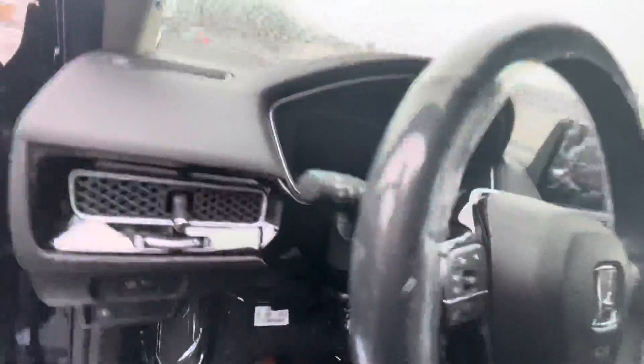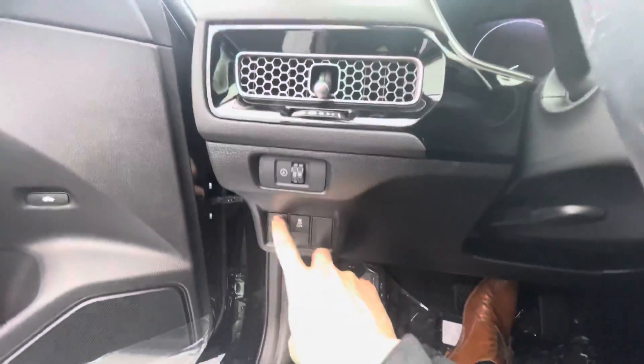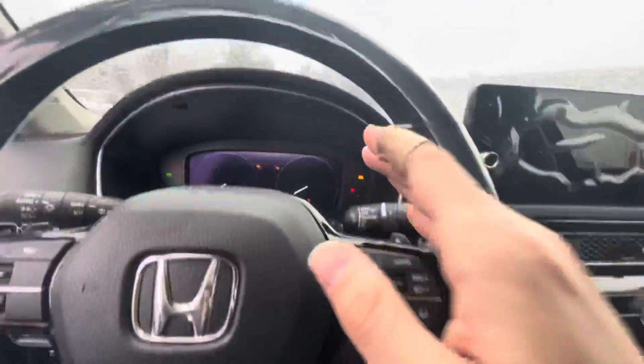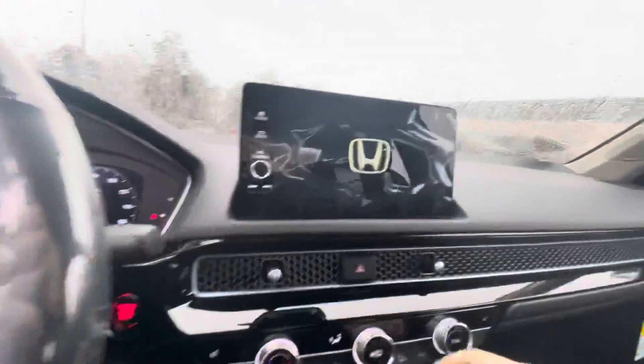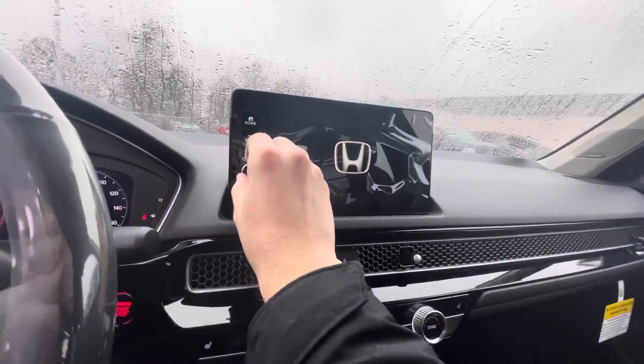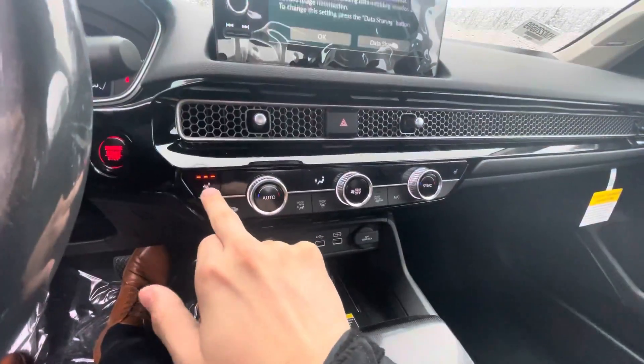You have all the Honda Sensing features including parking sensors right there, digital display right here, has a Bose sound system in here, huge touchscreen display, wireless charger, heated seats.